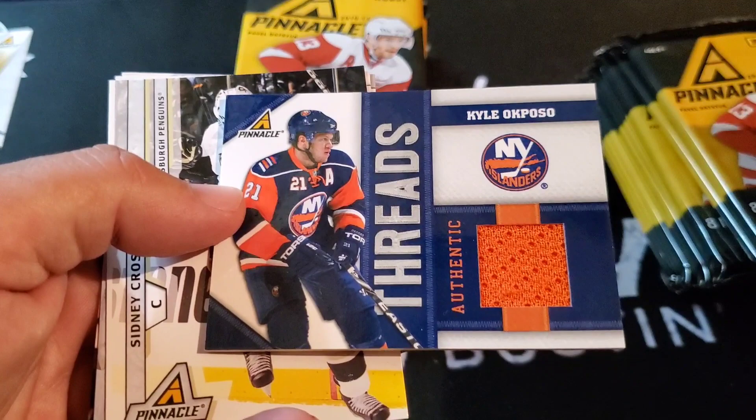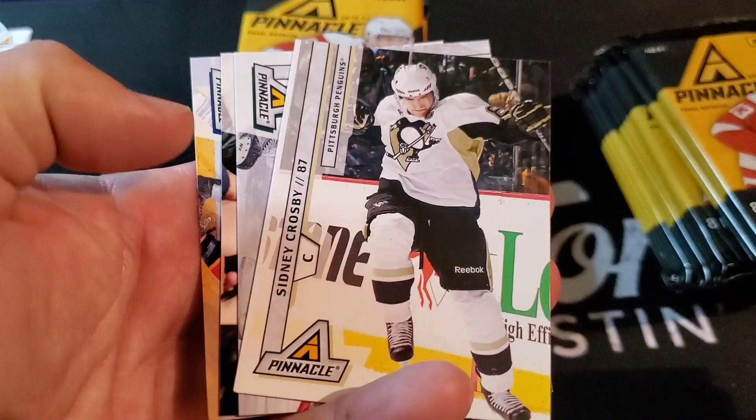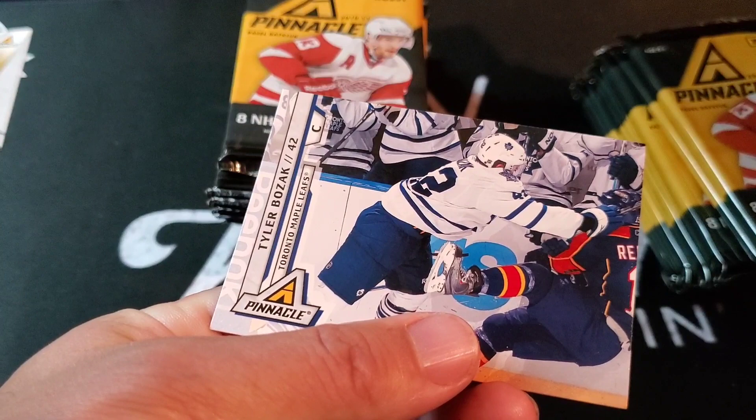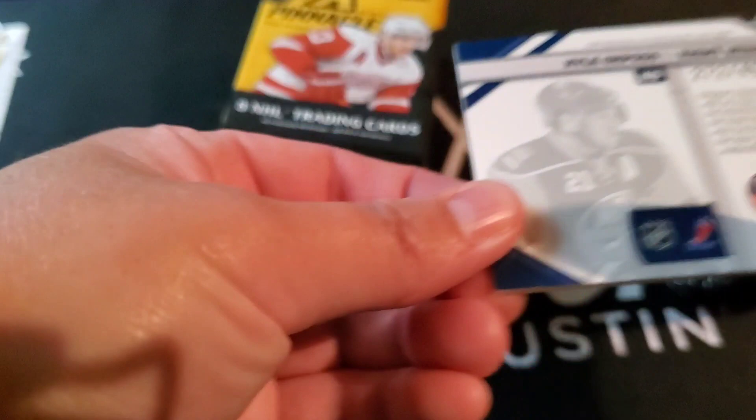Sidney Crosby, Miko Koivu, Jeff Carter, and Tyler Bozak — a lot of landscape photography on these ones. Was that a game worn? It's numbered — 272 out of 499.